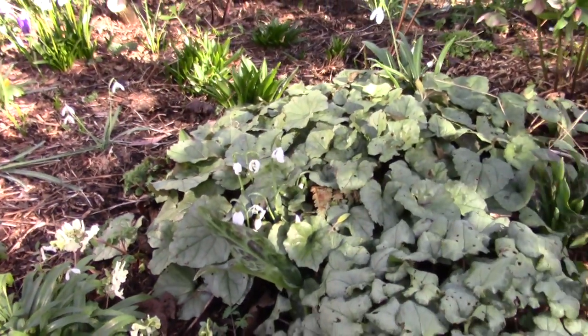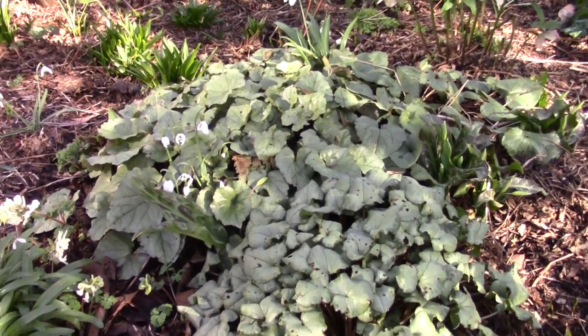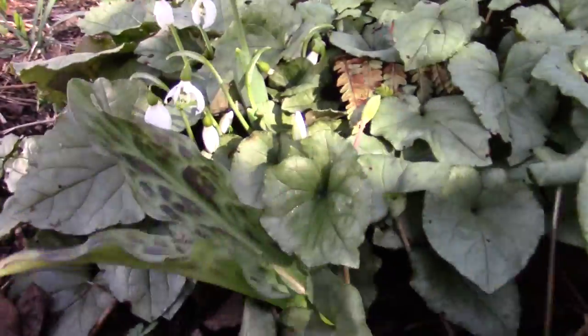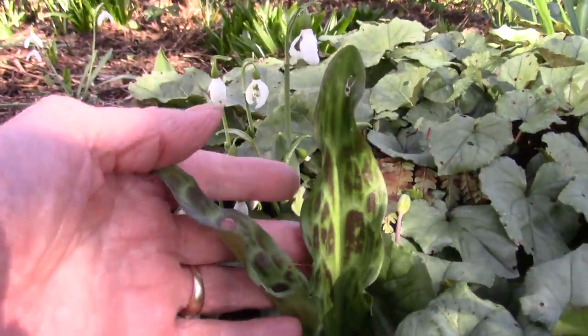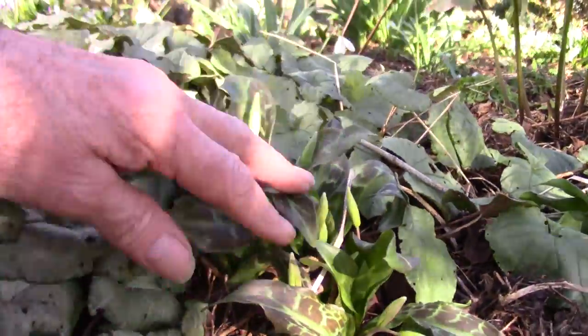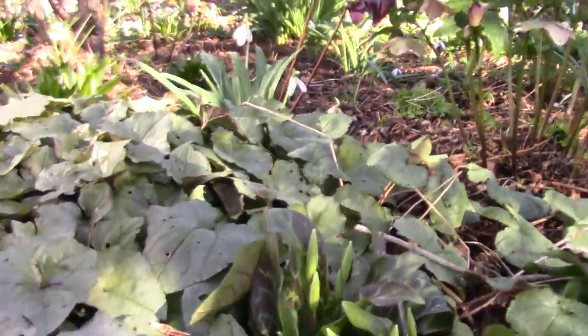We've got some lovely Cyclamen leaves - a bit chewed by the wee beetles. Here's Erythroniums coming through. Another group here. So we're starting to see the Erythroniums arriving.